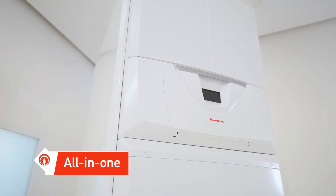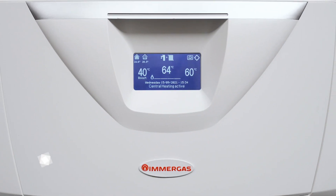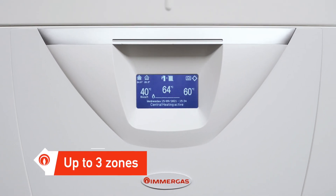Magus Hercules Pro is an all-in-one solution, and the internal unit contains all the components for heating and cooling systems up to three zones.